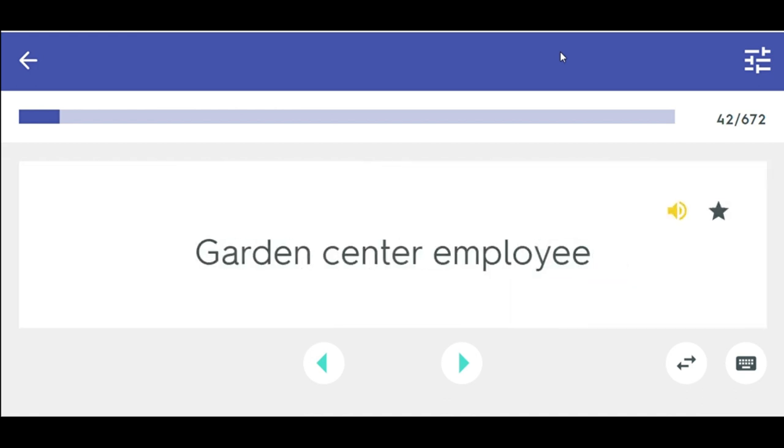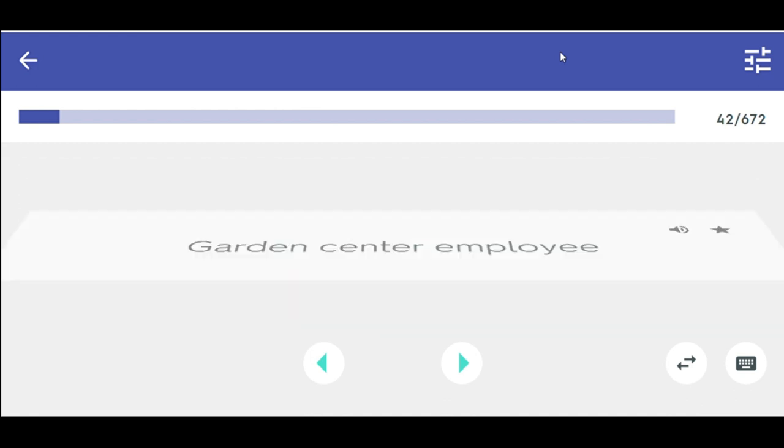Garden center employee — cares for plants, moves plants and supplies, arranges and displays plants and supplies, and sells plants and supplies.